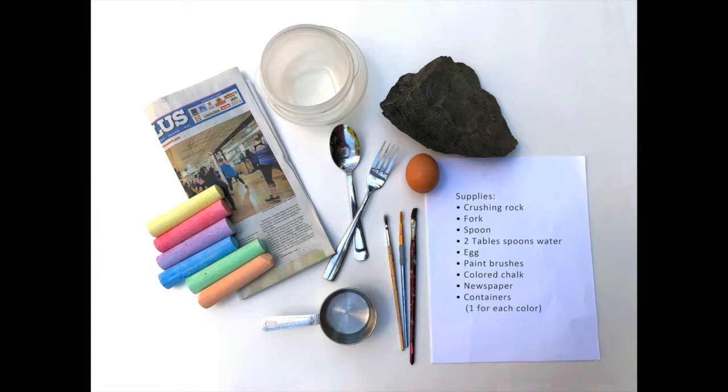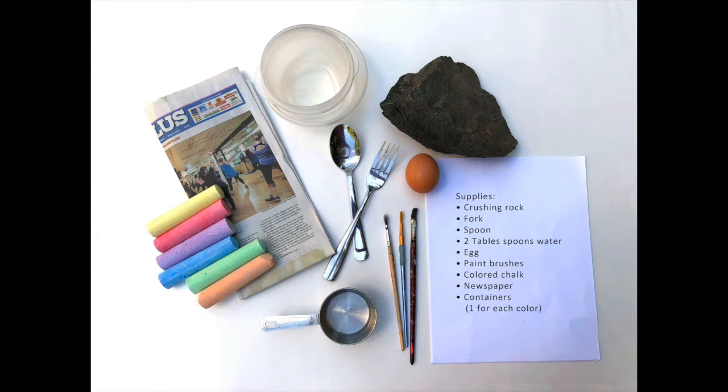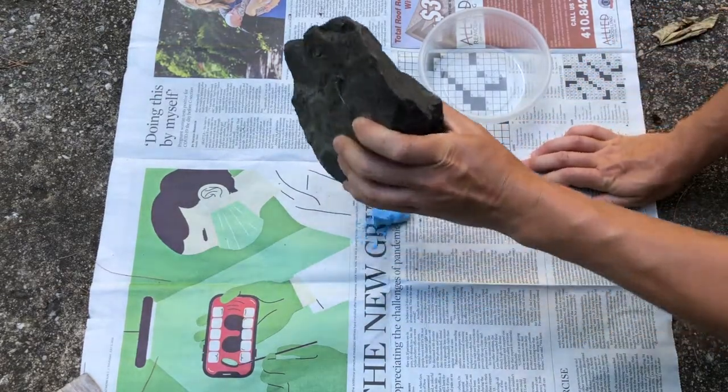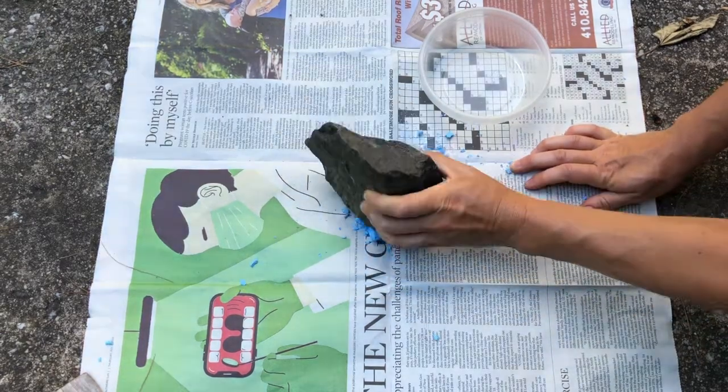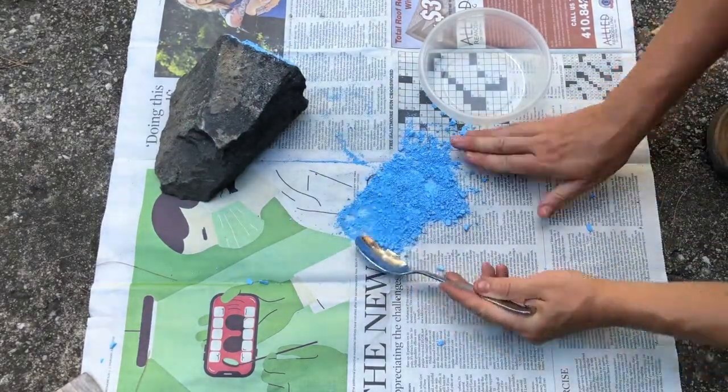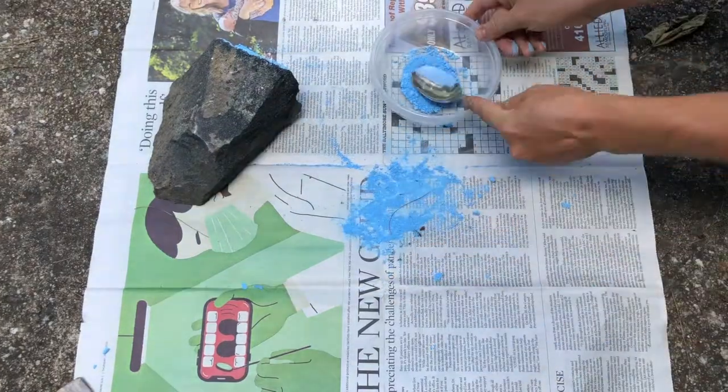Emily here. You can make your very own egg tempera paint with these simple materials, but remember to set up your workstation outside as things can get a little messy with this activity. The supplies you'll need are a crushing rock, a fork, spoon, two tablespoons of water (though it's good to have extra on hand), an egg, paint brushes, colored chalk, newspaper, and containers — one for each color. To start, lay a piece of newspaper on the ground, break off a small piece of chalk, and begin to crush it into a fine powder with your crushing rock. Once the chalk is mostly powder, you can use the spoon to scoop the powder into a container. You can then use the back of the spoon to crush any small chunks even further.